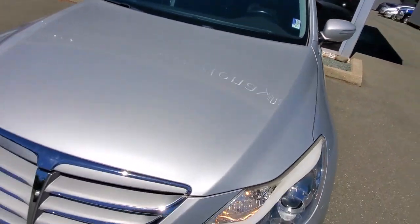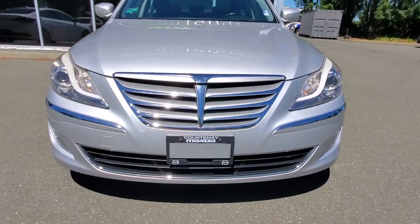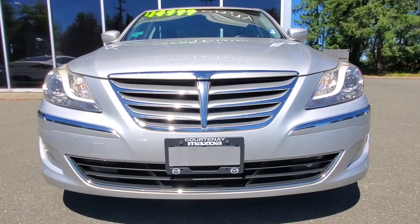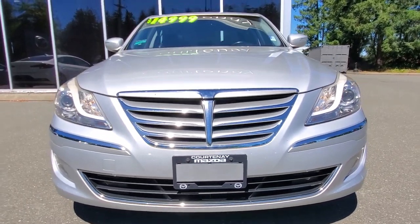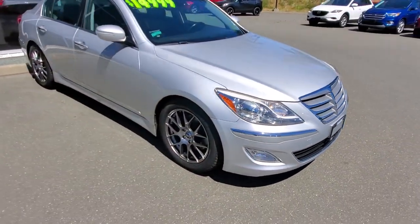Underneath the hood, this is a 3.8 liter V6 engine with 333 horsepower and around 290 foot-pounds of torque. Nice bright headlight lenses, and it's got the 8-speed automatic transmission. We gave it an oil change, so we know the car is in excellent condition — great for the next person who wants to take it for a spin.